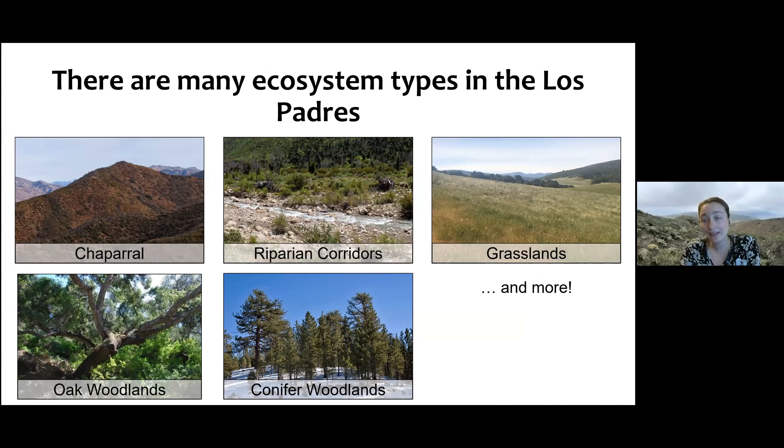There are many of these ecosystems in the Los Padres — a huge variety of biodiversity, and our ecosystems are really founded on what plants are present. Our shrubby ecosystems, our chaparral, woodlands, grasslands, coastal sage scrub, and riparian corridors are all associated with specific plant communities. Whether it's an oak woodland, a conifer woodland, or any other ecosystem type — plants form the foundation of ecology.